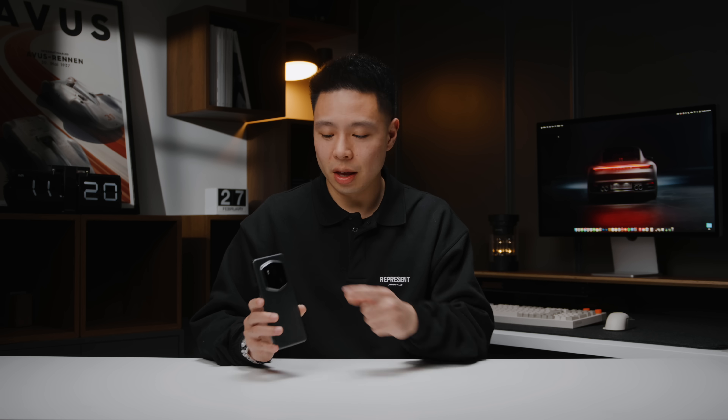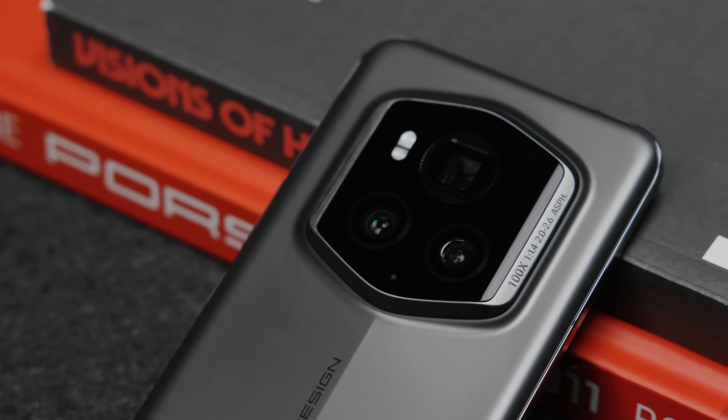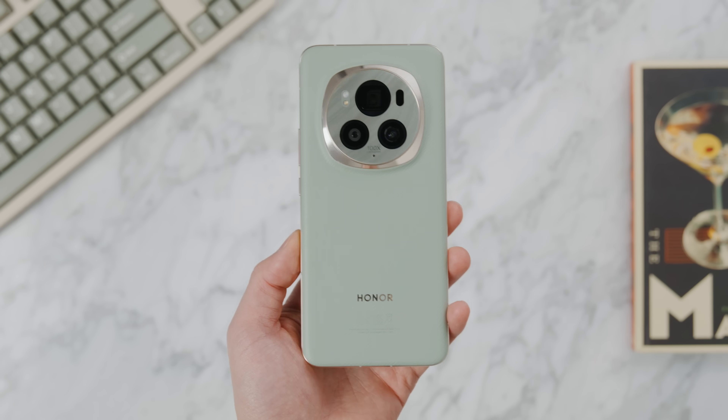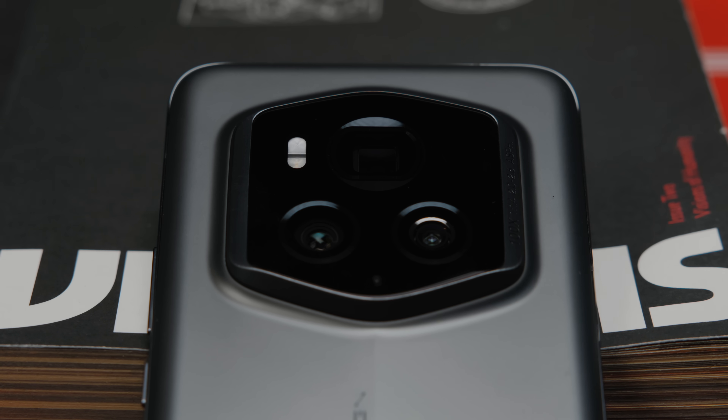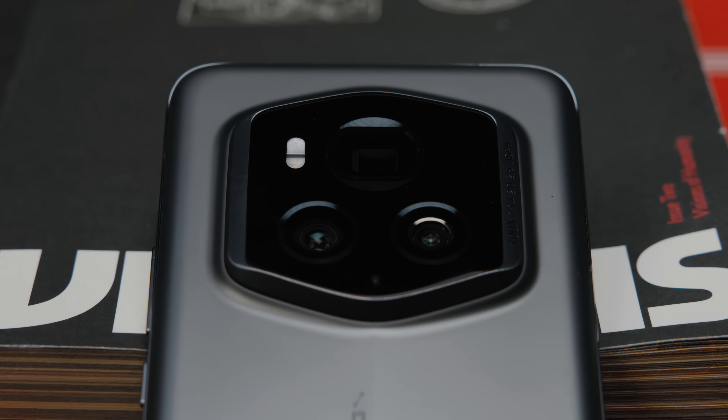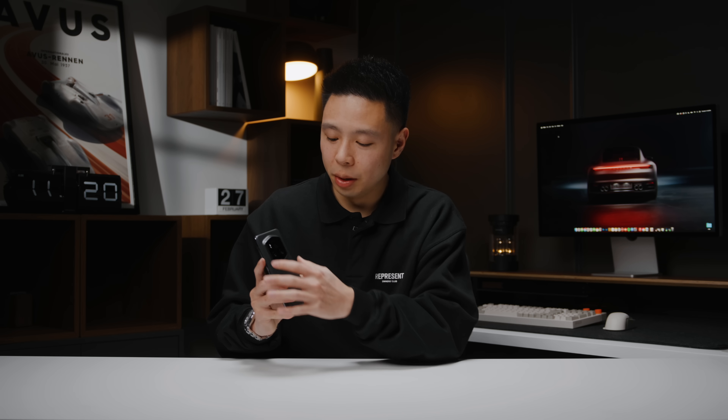Another beautiful design element is the hexagonal camera setup on the Honor Magic 6 Pro smartphone. Most flagship smartphones on the market feature a circular format, but what I love about the hexagon design is that it is truly different. It puts one of the most important features of this phone in its forefront and displays it in a beautiful design element with very durable glass that looks flush and has a teardrop look to it as well.